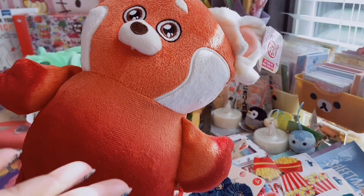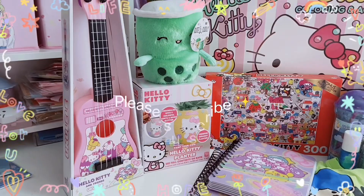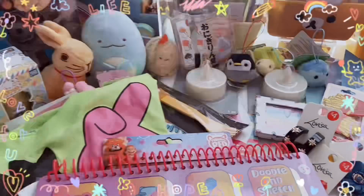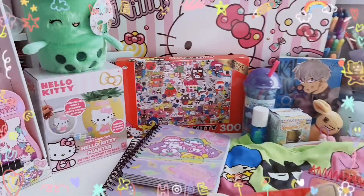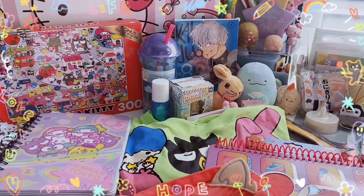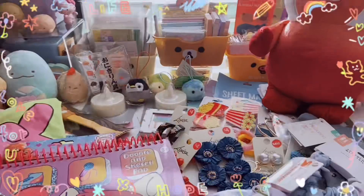All right, friends — so that is everything in this kawaii collective haul. I'm obsessed with all the Sanrio items I found at Five Below, so definitely add those to your list if you're a Sanrio lover. And that Target Sanrio shirt — if you love Turning Red, check out Target too. Let me know down below which items are your favorites and which items you'll be adding to your wishlist. Don't forget to subscribe, and give this video a big thumbs up if you liked it — it really helps out my channel. Turn on your notifications so you don't miss any of my videos. My TikTok and Instagram are in the description. Thank you for watching — stay kawaii, and I'll see you next time.